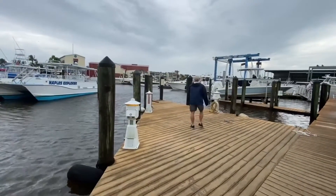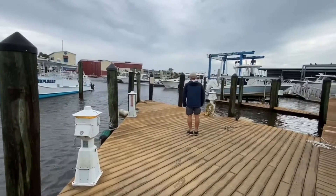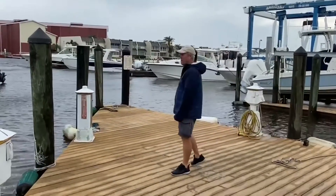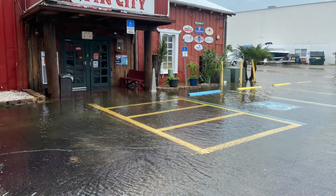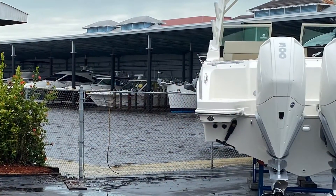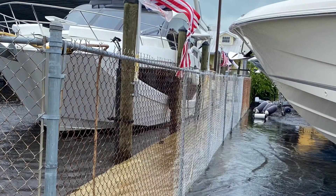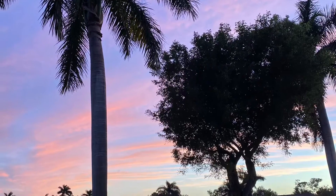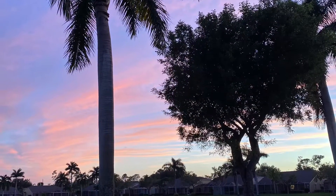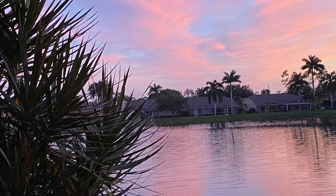So we are walking around the back side so we can actually see. So this is how deep it is. Look how high it is.